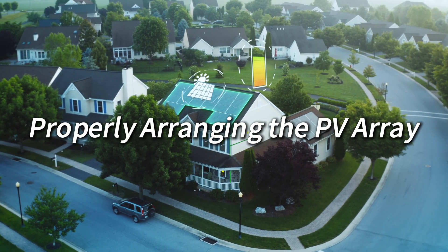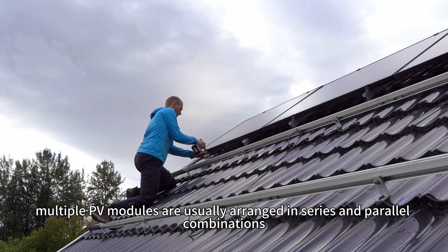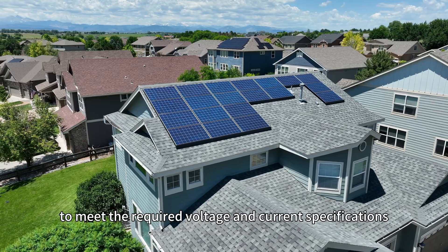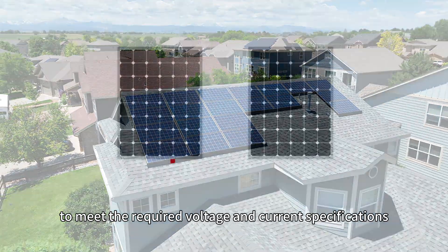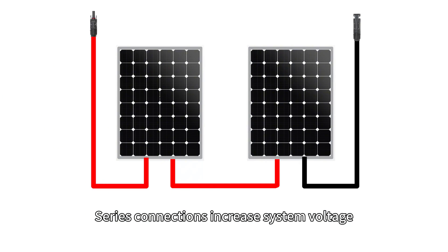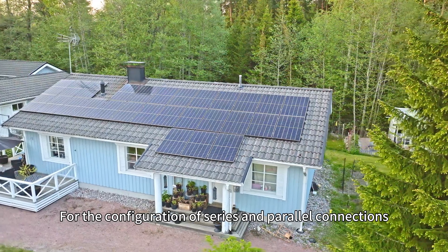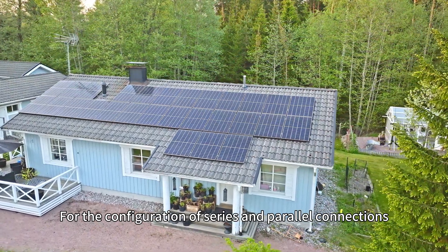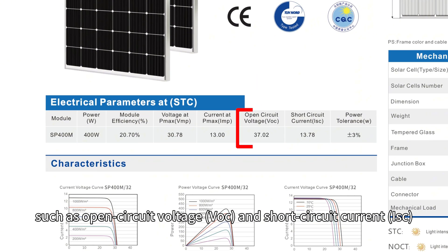Tip 4: Properly arranging the PV array. In PV array design, multiple PV modules are usually arranged in series and parallel combinations to meet the required voltage and current specifications. Series connections increase system voltage, while parallel connections increase system current. For the configuration of series and parallel connections, it is essential to understand the basic parameters of each PV module, such as open circuit voltage and short circuit current.